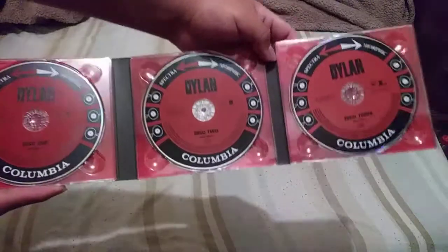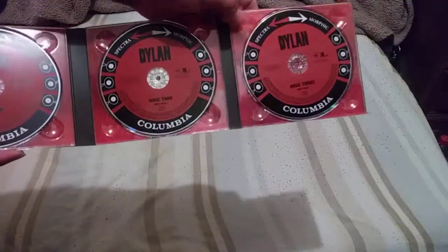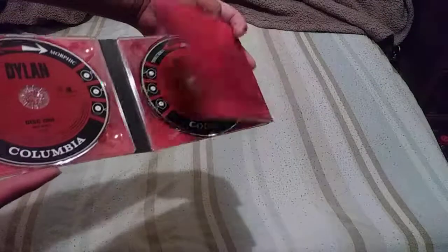The problem with these is that a slight touch can knock the discs out, so you've got to be careful when you open it. Over here we have a booklet, and the back is sort of the same as this side. It just has the tracks.